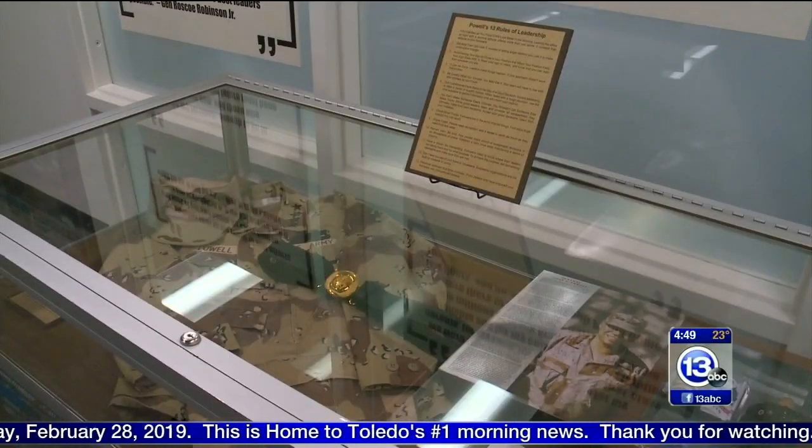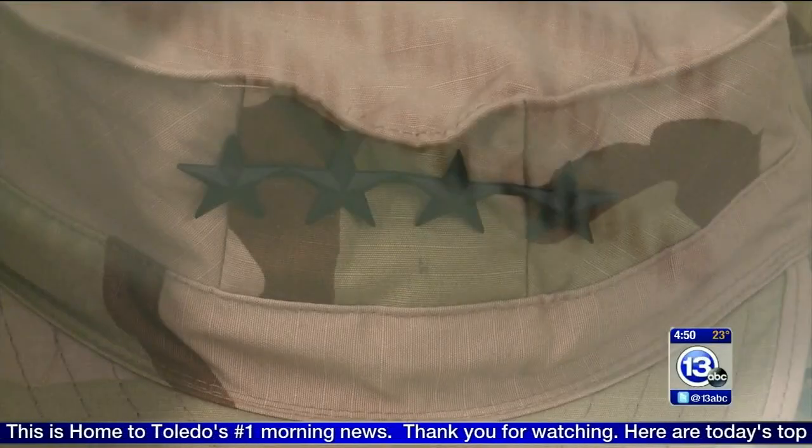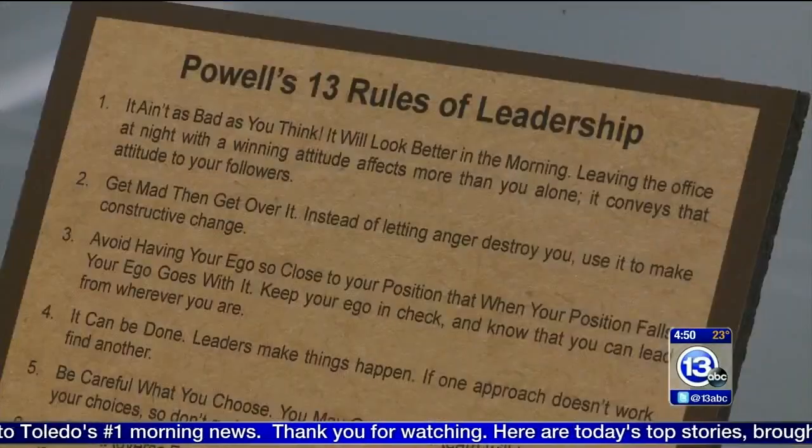I think it really helps students see the roles that African Americans have played in the military and the sacrifices that they've given. Many of those items come from a local collector. They're on display on the second floor of the library in the Veterans Lounge.